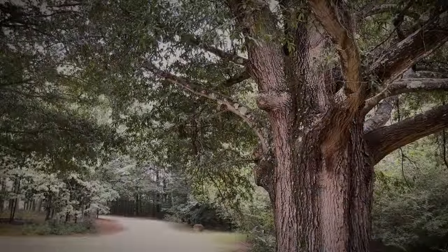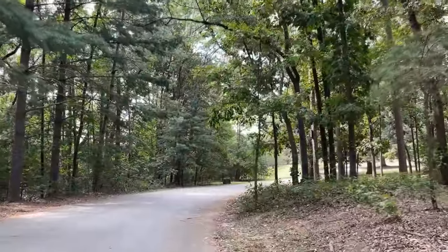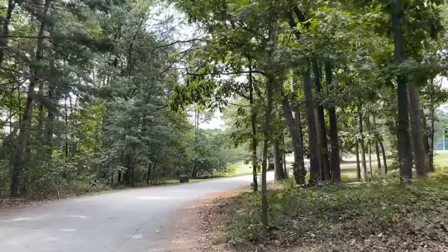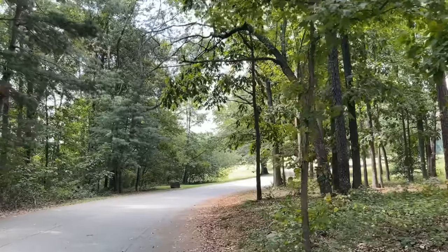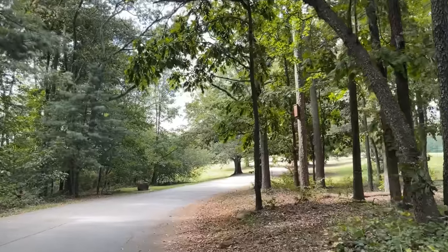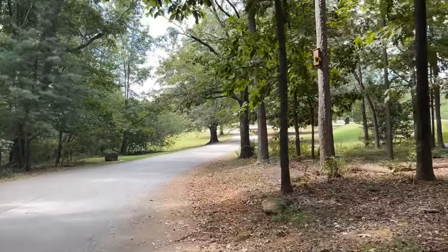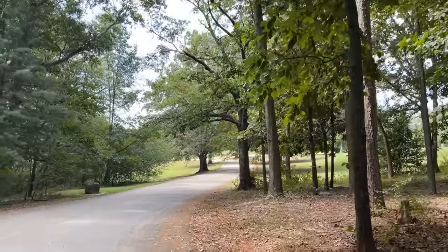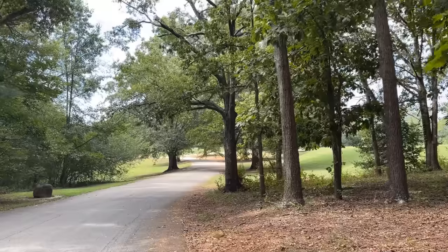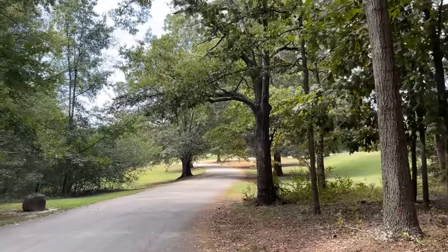I walk here regularly, just as a fitness exercise walk. And I've been noticing on sunny days some really cool shadow patterns on the ground. You may be saying, we see shadows on the ground all the time — from trees, from everything, it's nothing new. No, it's not, but sometimes something just dawns on you and strikes your eye in an artistic way.